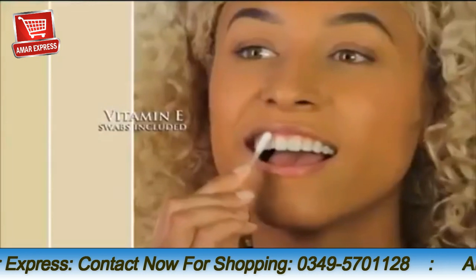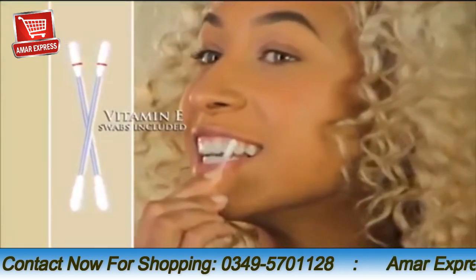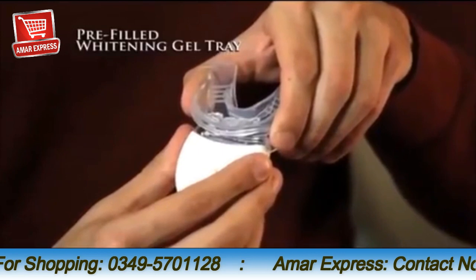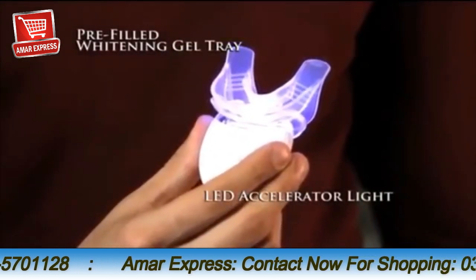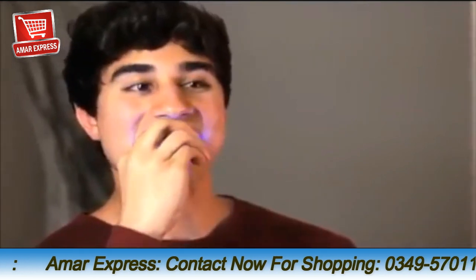It's so simple to use. First, apply a healthy vitamin E treatment with the included special swabs, then simply attach the pre-filled gel tray to the advanced LED accelerator light. Insert into your mouth and turn on the light.